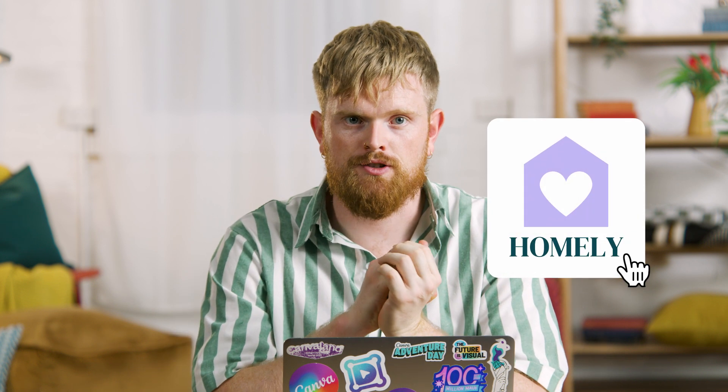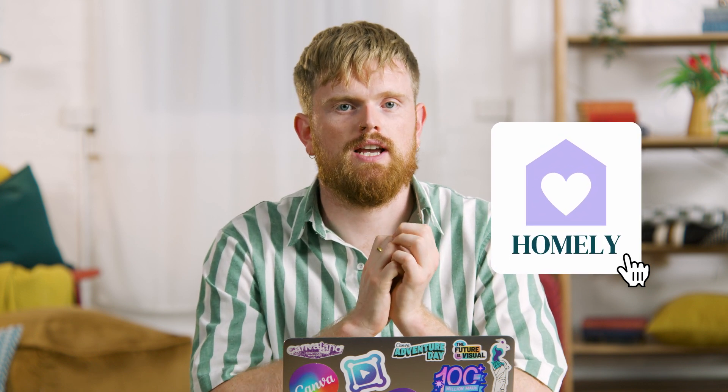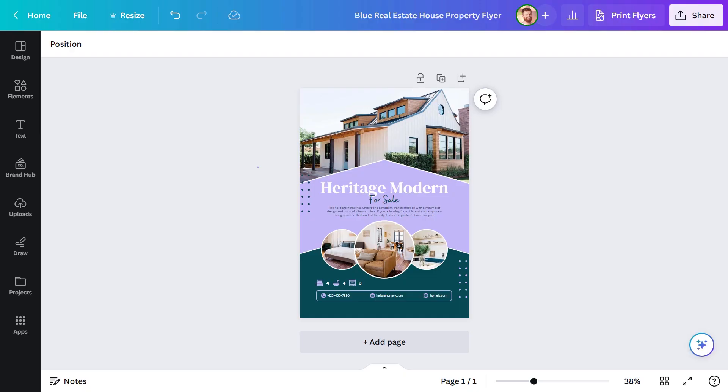There are a couple of things missing. For one, we don't have any agency branding on there. Building brand equity is important, and every opportunity should be taken. It's also missing a persuasive call to action, encouraging potential buyers to do something such as scheduling a viewing or contacting the agent. Let's add those in. First up, the logo.